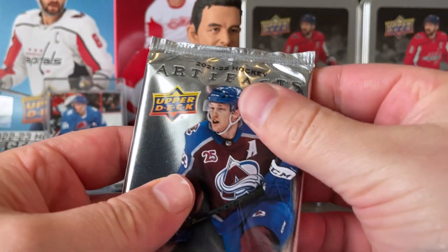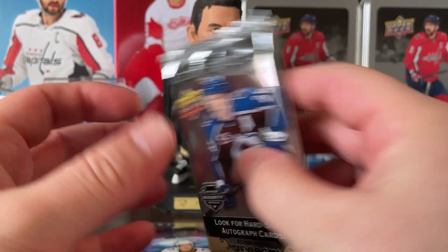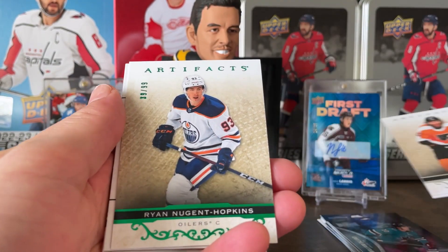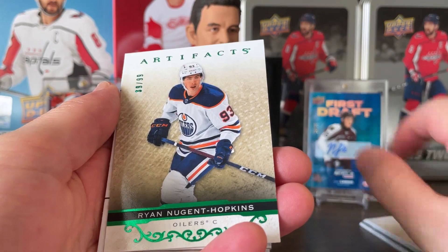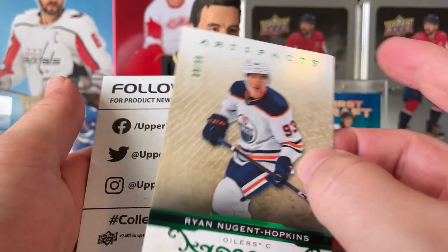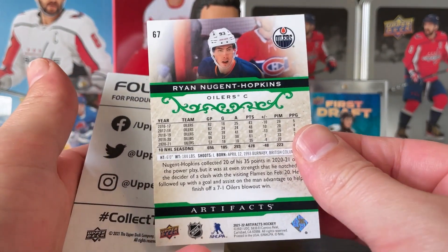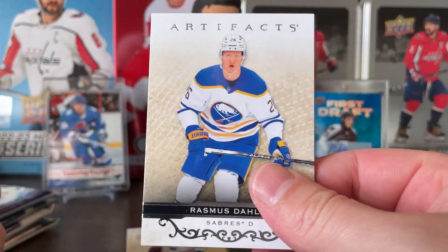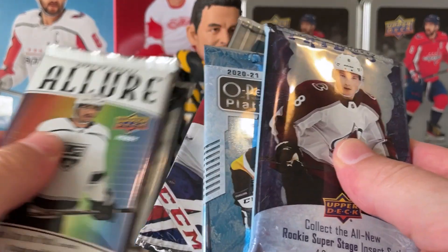Back to 2021-22 Artifacts: Boroshek, Grace, and Nugent Hopkins numbered to 99 — it's like 39 out of 99, almost his number. 93 out of 99. I believe it's the emerald parallel — very cool. Having some good luck so far. And Dalene on the base.